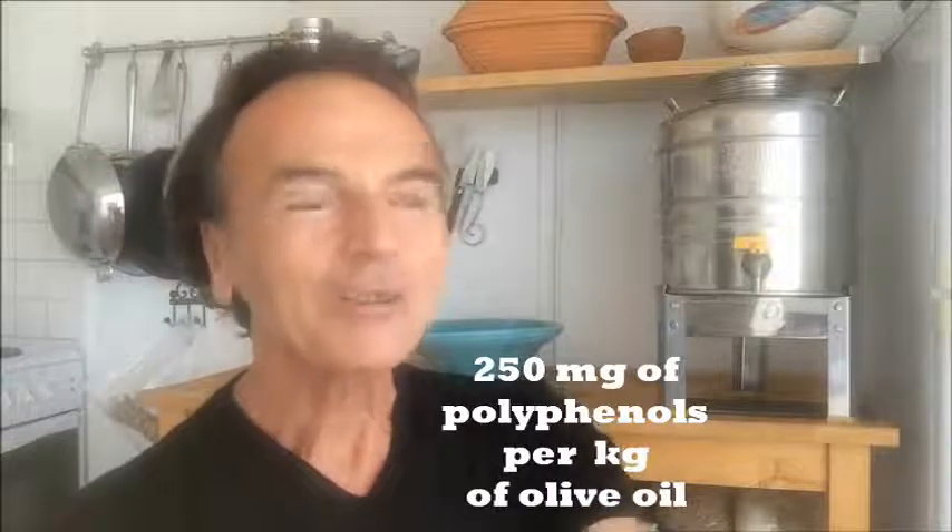Interestingly enough, back in 2012, there was no easy way to measure these polyphenols as they were. They had to change them into something else using chemical reactions, and then measure that, because they couldn't measure the polyphenols directly.